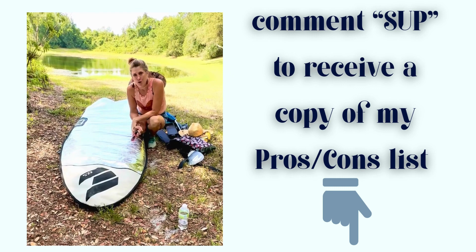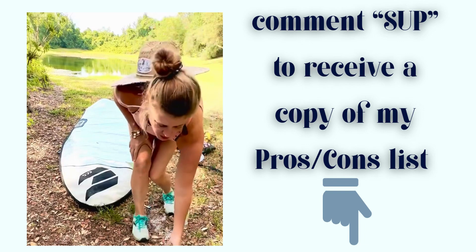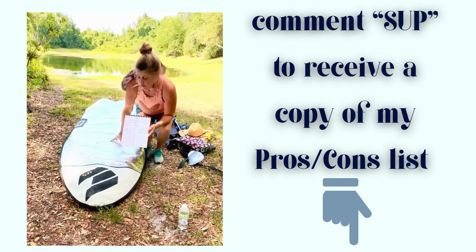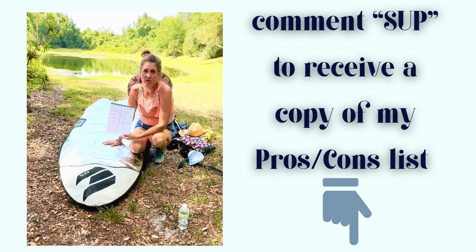Today I want to talk more about my paddleboard and the questions I get asked all the time — where to go when you get one, or where can you rent one. I got my board as a special gift and I was very diligent and thorough in my research deciding what kind I wanted. I'll share a little list I made about the difference between a rigid paddleboard, like mine, and an inflatable paddleboard. I went with a rigid board.